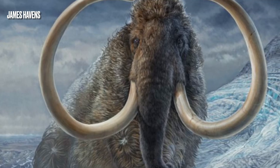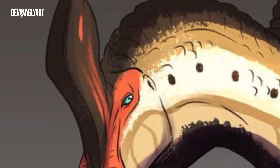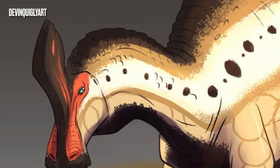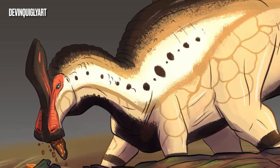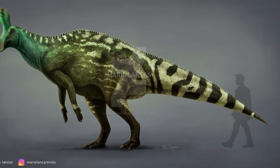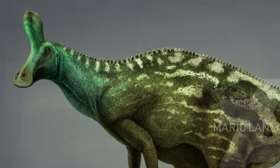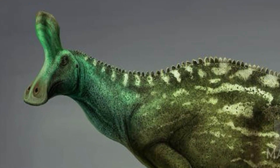Dinosaurs, extinct mammals — one dinosaur that has been a pain for paleoartists everywhere was the Central Asian Tsintaosaurus spinorhinus. This was a Chinese hadrosaurid ornithopod from the late Cretaceous period.